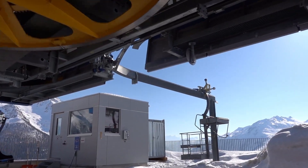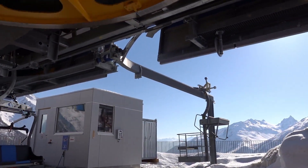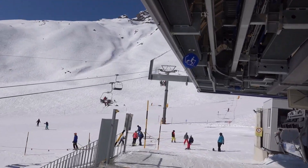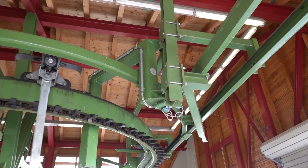In order to deal with a malfunctioning chair, a service track is used. Such a track exists on the top station as well as on the bottom station of each of these two chairlifts.